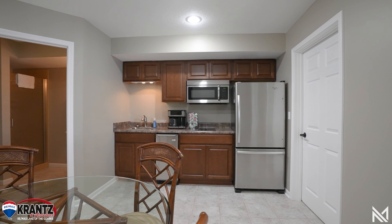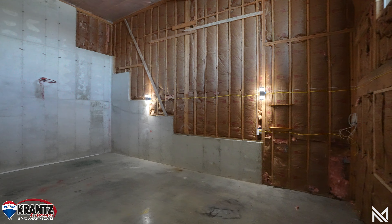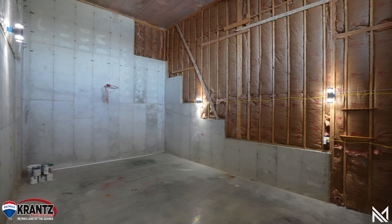And here's a really cool surprise. You can play basketball, racquetball, and let the kids go crazy in this great unfinished space.